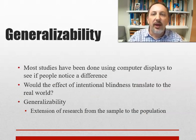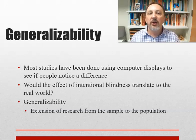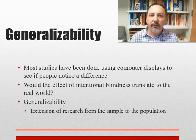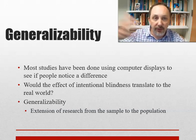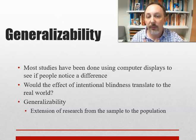Another concept is generalizability, related to external validity. An experiment is valid if it does what it says it's going to do. We're asking: is it possible Kenny Conley was telling the truth? A lot of studies are done with computer displays — would this work in the real world? Generalizability asks whether what we're doing in an experiment is relevant to what's out there. Consider a test: does your performance represent your knowledge? Does the effect observed in a laboratory represent what would happen in the real world? That's what we're talking about.